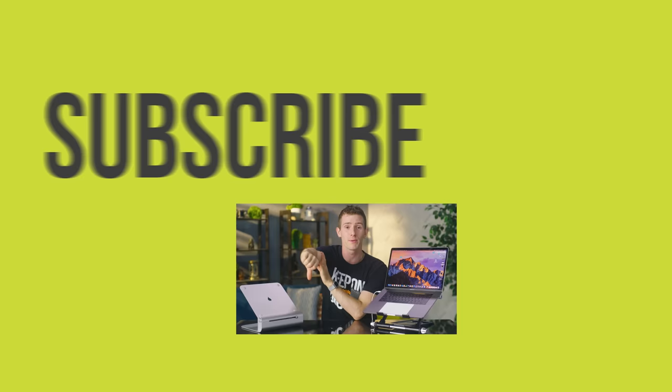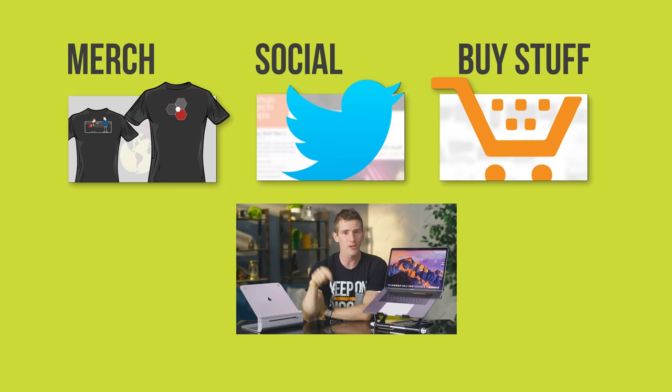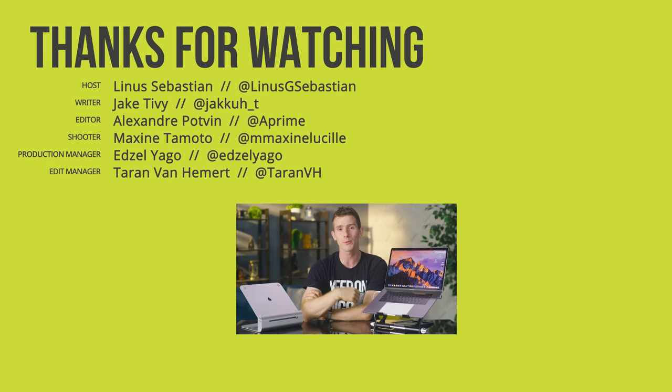I'm back. Thanks for watching. If you disliked this video, you can hit that button, but if you liked it, hit the like button, get subscribed, and maybe consider checking out where to buy the stuff we featured at the Amazon links in the video description. Also down there, we've got our merch store with cool shirts and our community forum, which you should totally join.